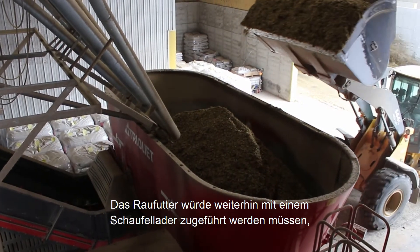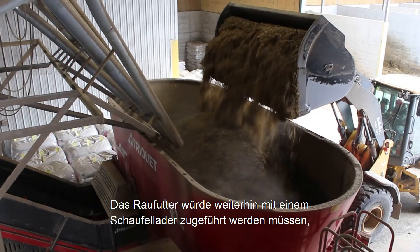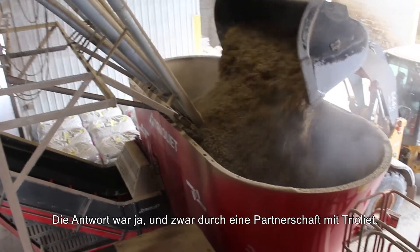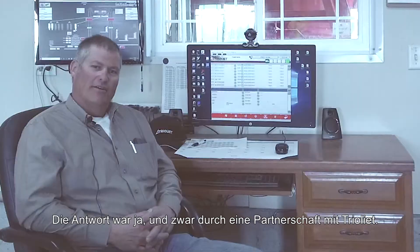Granted, we would still have to put in our forages via payloader, but can those dry ingredients go in automatically? And we were able to accomplish that by partnering with TRIOLEE.